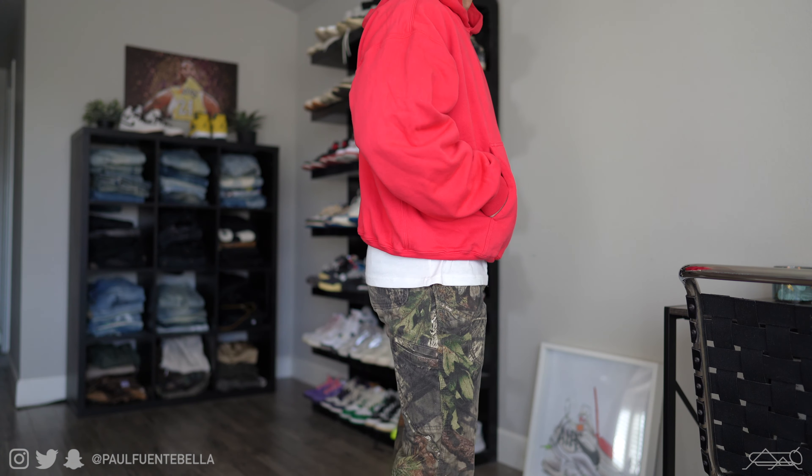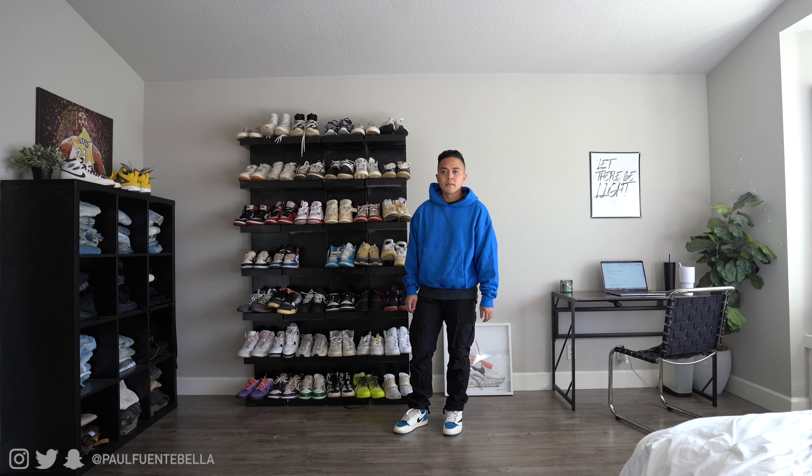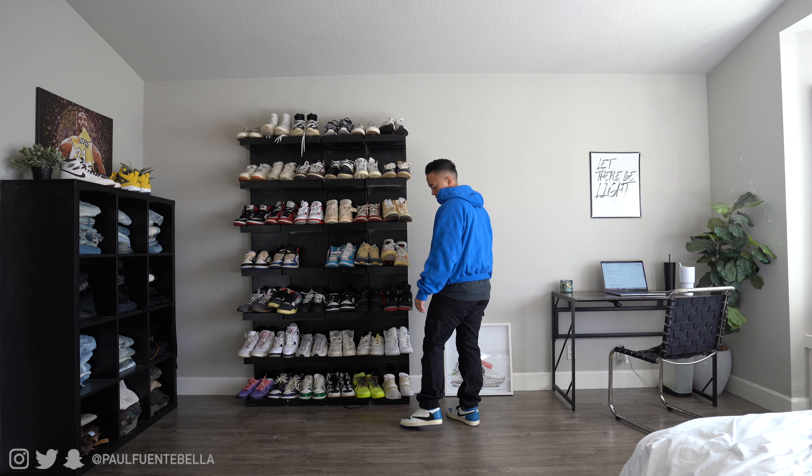Moving forward, I've got on a pair of Dickies work pants — these are actually cargos that I picked up at Tilly's. What's nice about these is that they are a 30 length, which is definitely complementary to my shorter stature.